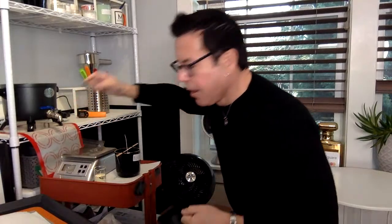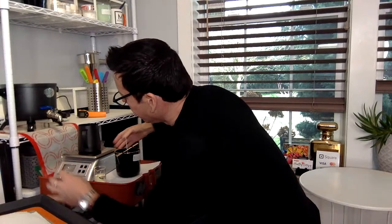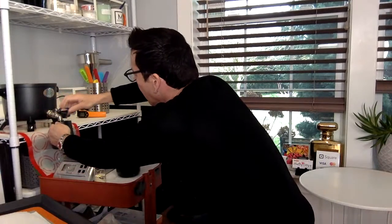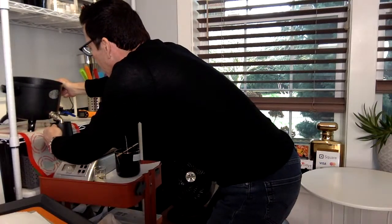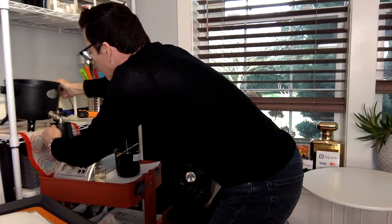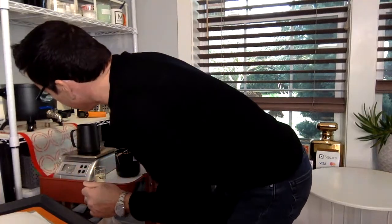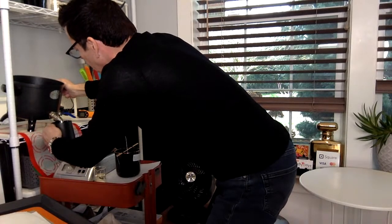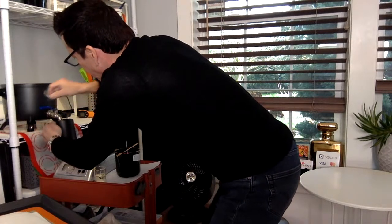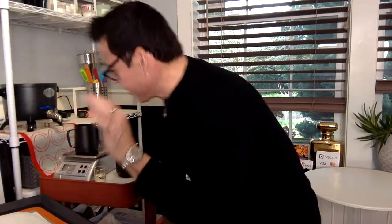I need 12.1 ounces of wax. Let me turn on the scale and tare it. 12.1 ounces — to the dot.